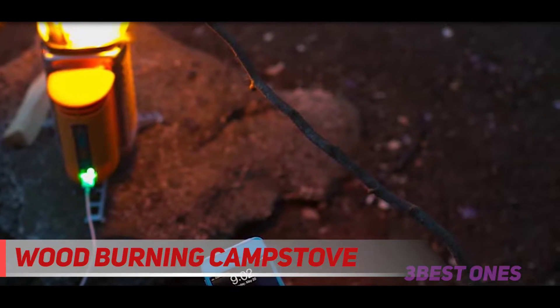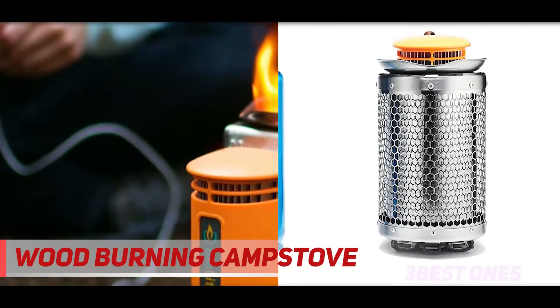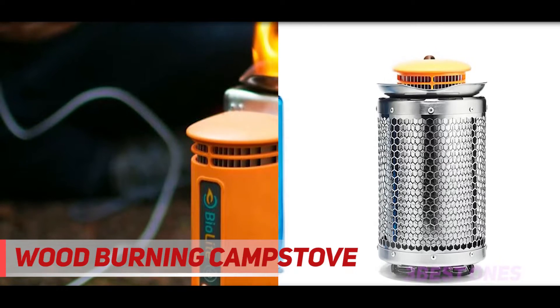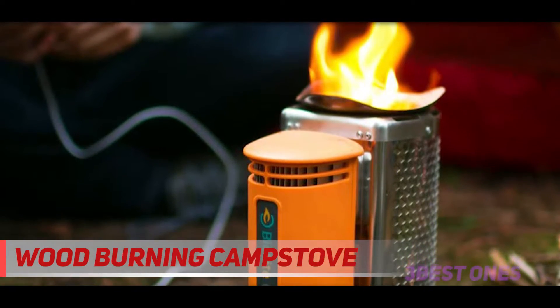It wouldn't be so bad if this grill was about half the price, but it's hard to justify a thoroughly mediocre grill that shares a similar price bracket with the Coleman Road Trip 285, which is a contender for second best grill on this list. The price is just a little too off to truly recommend it.